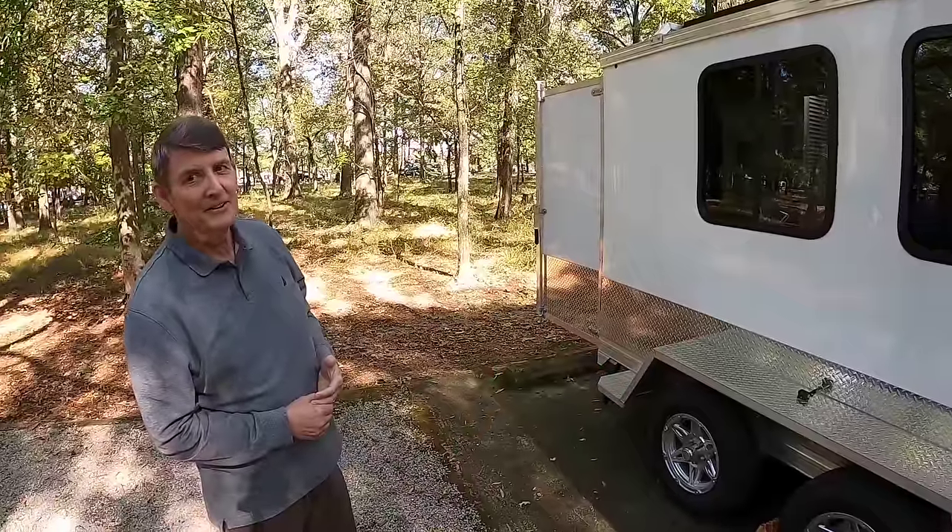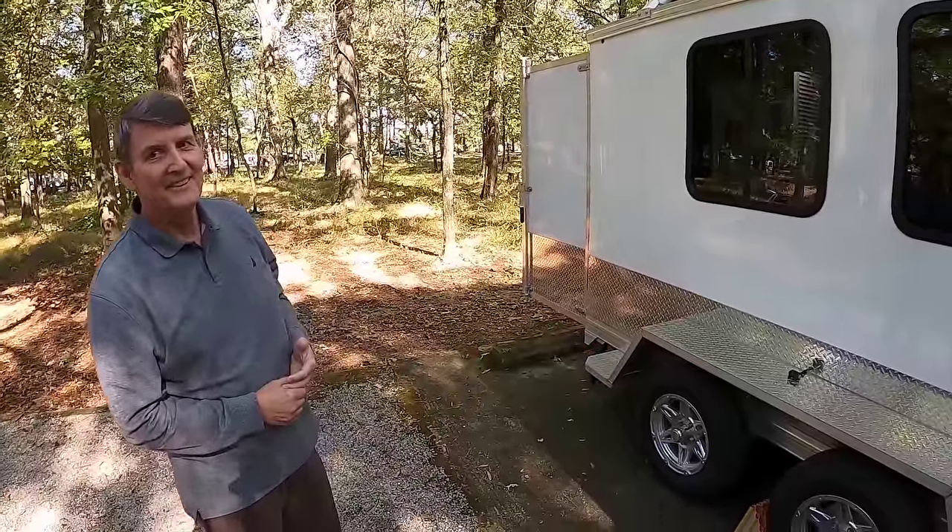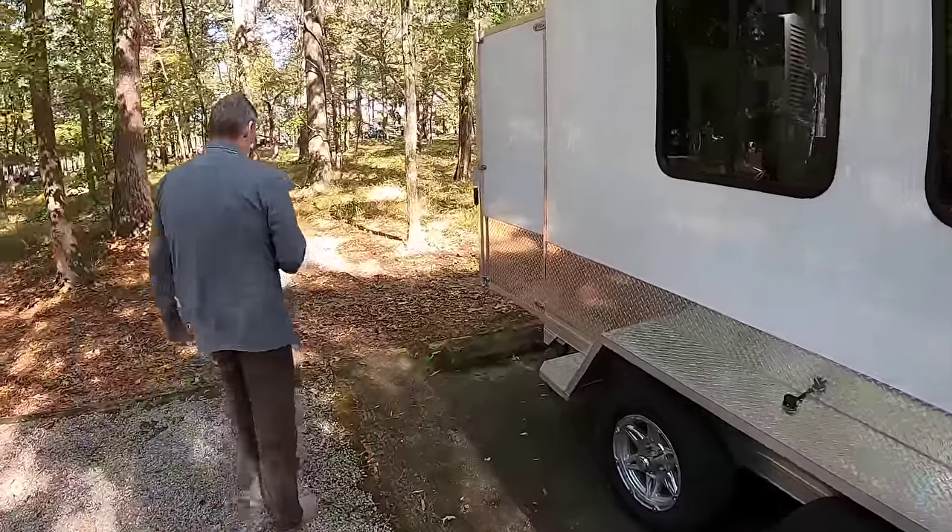Where else are we going to go from here? You want to take a look inside? Yeah, let's do that. I'll come in from the back.